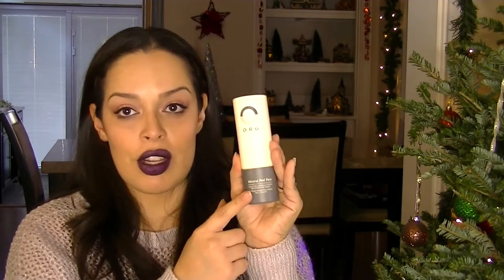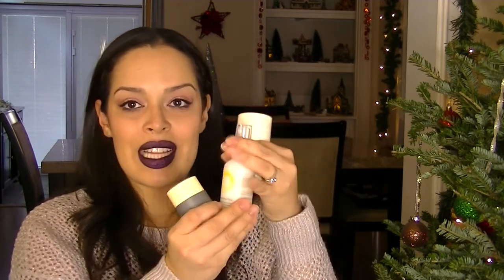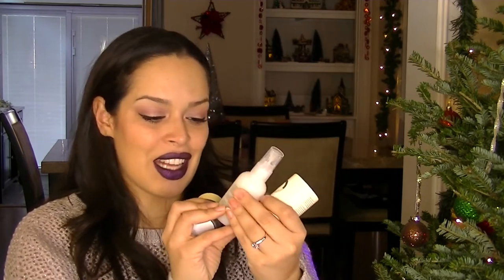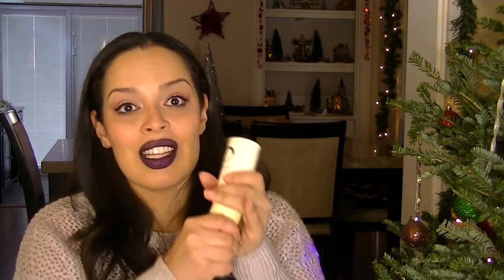Next is the ORG Skincare Mineral Peel for your face. I love the packaging — it's a cardboard tube and the peel is inside. It's two fluid ounces and retails for $44. It's an all-natural enzyme exfoliant with brightening agents — typical mineral peel stuff. I love skincare and I'm a sucker for packaging, so I think it's really cool.